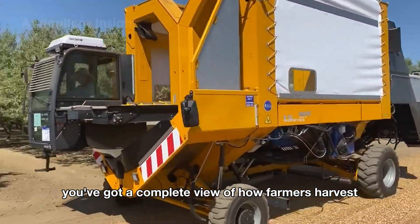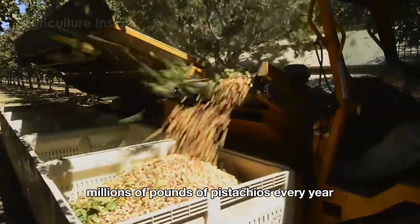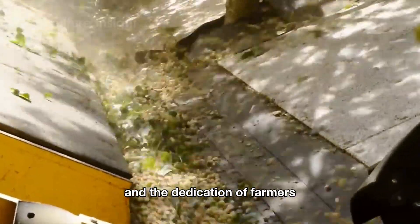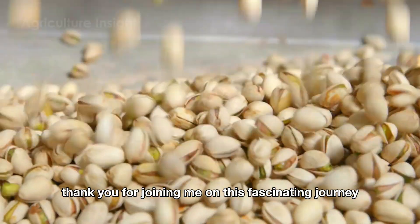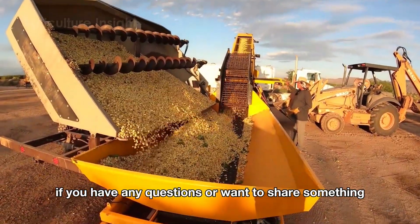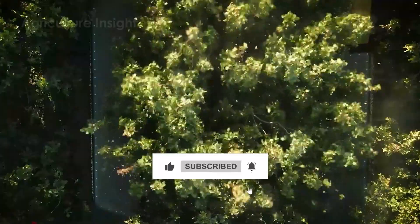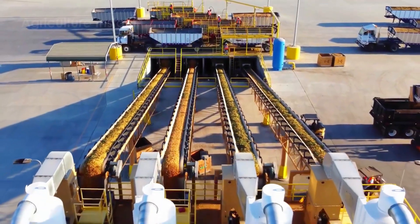So now you've got a complete view of how farmers harvest and process millions of pounds of pistachios every year. This is a clear example of the perfect blend of modern technology and the dedication of farmers. Thank you for joining me on this fascinating journey. If you have any questions or want to share something, feel free to leave a comment below. Don't forget to like and subscribe to the channel to see more stories about the world of agriculture. Goodbye, and see you in the next video.